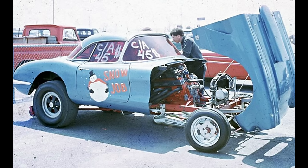This is Snow Job, owned by Ron Rudnick and Ray Tyson from Wilson, New York. The 1959 Chevrolet Corvette in the altered class was powered by an injected gas Chevrolet engine. On July 13, 1969 at Niagara Falls Dragway, it ran an 11.34 at 121 mph.